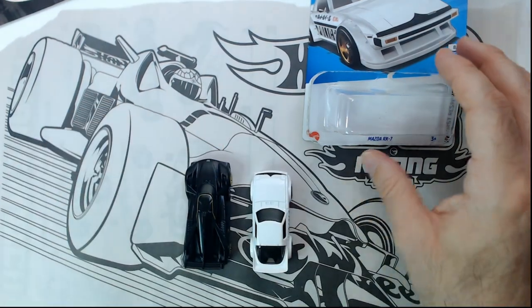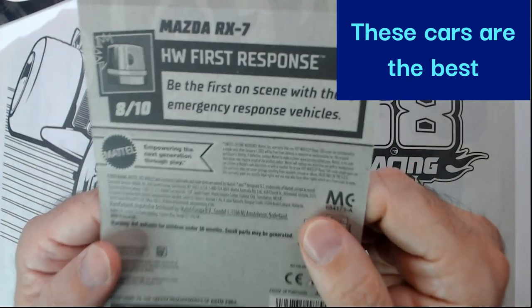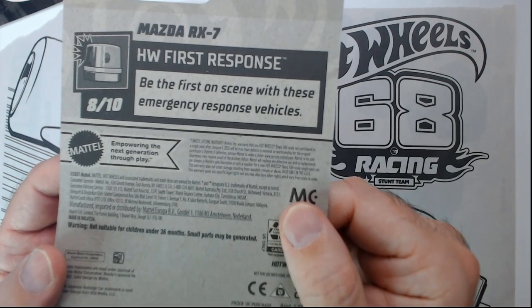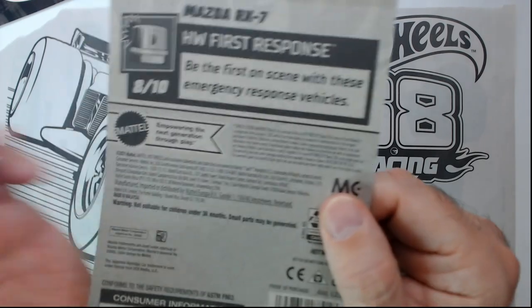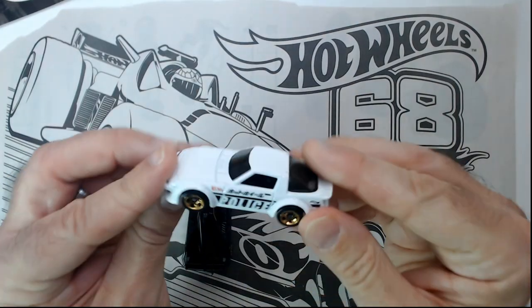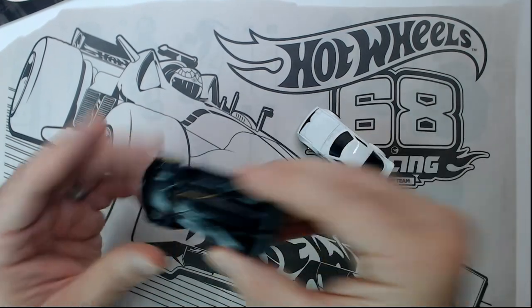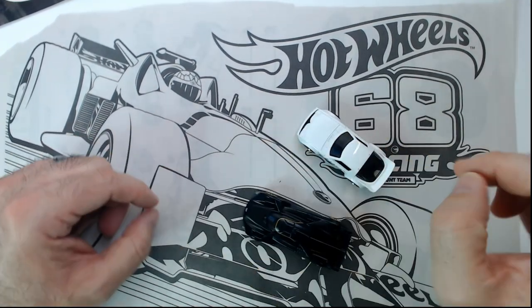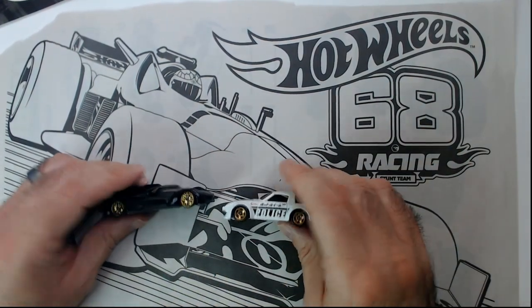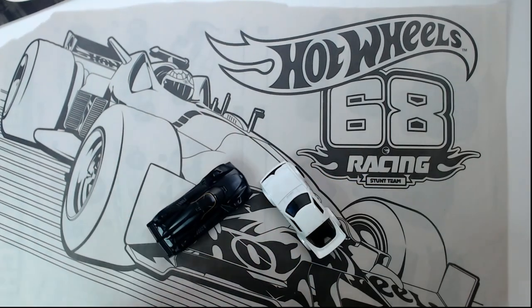These are both Dollar Tree finds. The Cadillac is 2024, and I'm not sure what year the RX7 is — it says 2021 here, but someone told me that doesn't really matter as it may have been released in a different year. This one does say new in the line. Thanks for watching Triple R — have a good day or night wherever you are. Smash that like button, hit subscribe, it does help. Thanks!